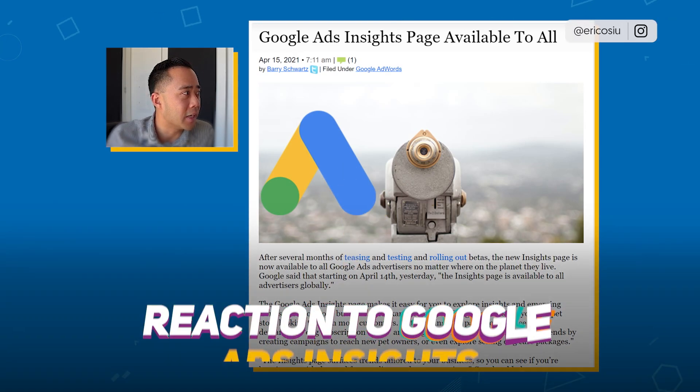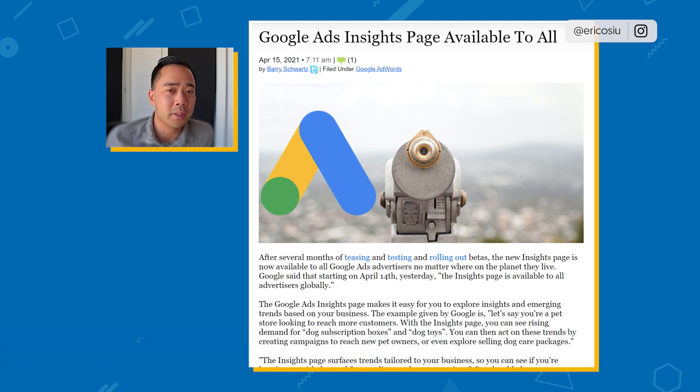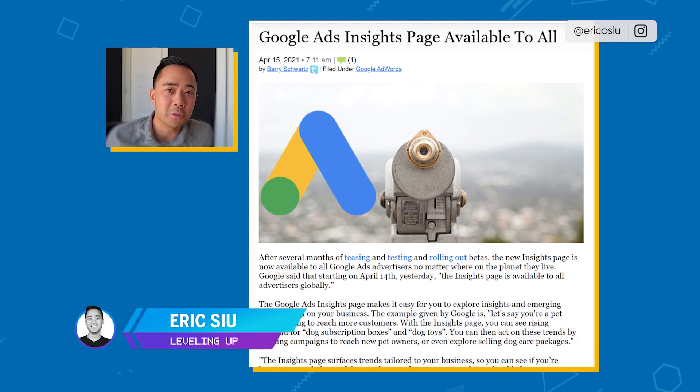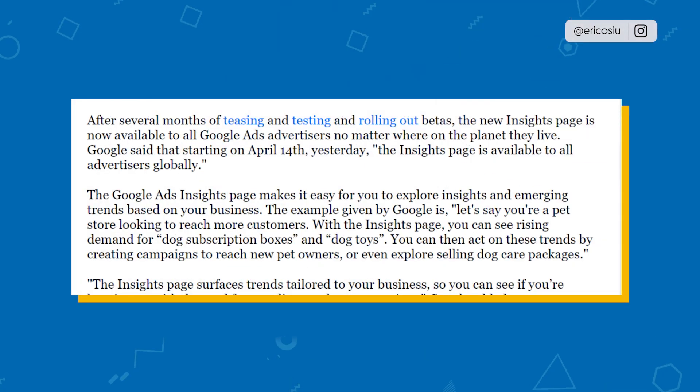I want to talk about Google Ads Insights. Looks like they just rolled this out and they're rolling it out globally. So what does this mean for you as an advertiser or someone running Google Ads? After several months of teasing and testing out rolling betas, the new Insights page is live, and basically it makes things easier.